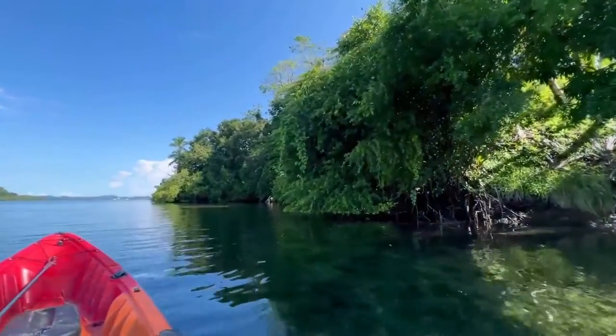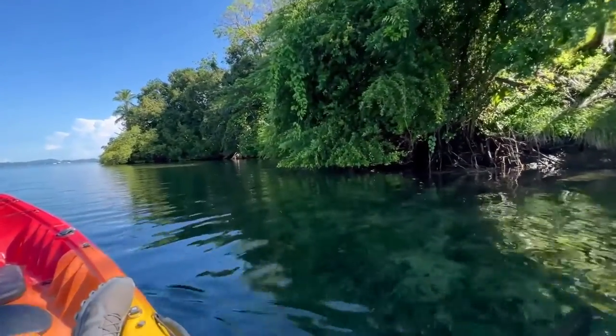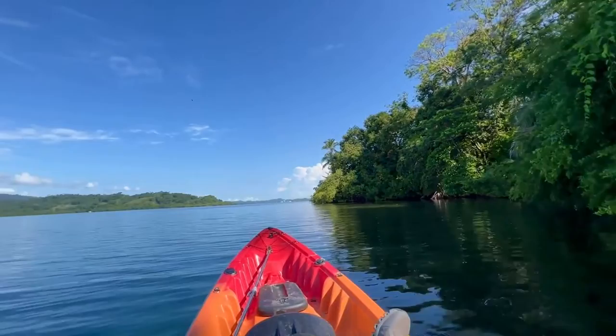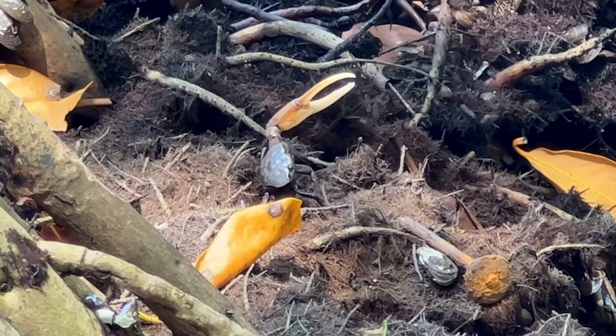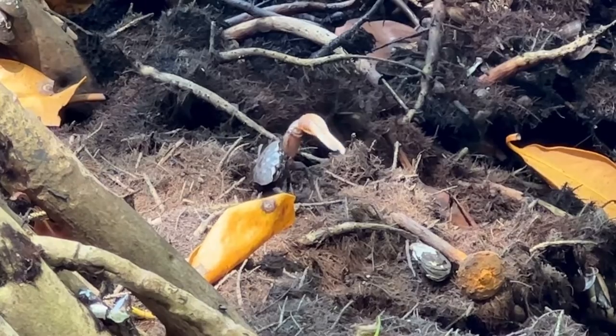We are just approaching the island now, just looking for somewhere to put the kayak. You can see it's quite shallow here — we've got a lot of coral reef. As I arrived there was a male fiddler crab who was just giving me some brilliant directions on where to park the kayak.